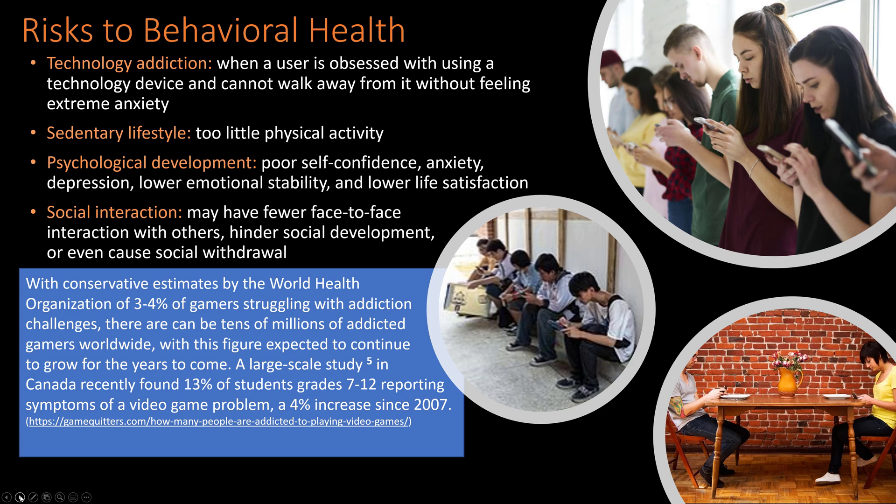Technology addiction creates a sedentary lifestyle with too little physical activity. I constantly go out and take walks — when I'm on phone calls, I walk because I have the ability to be mobile. Psychologically, excessive screen time can lead to poor self-confidence, anxiety, and depression. We see this especially with students who are homeschooled — they don't get the life experience or interaction with other people, and they tend to be internal and interact primarily on their phones.